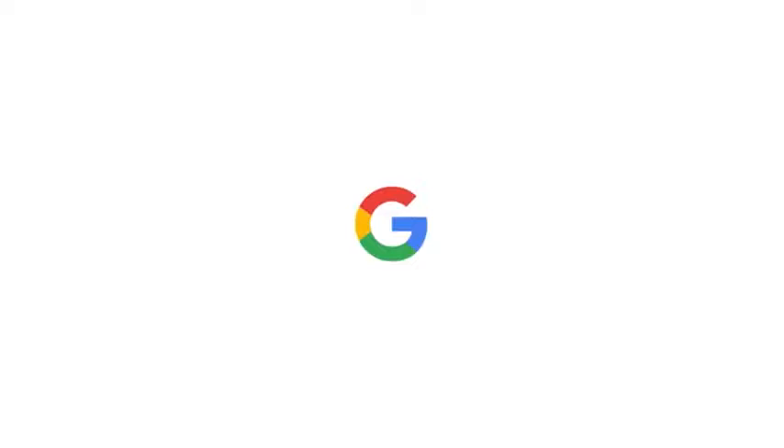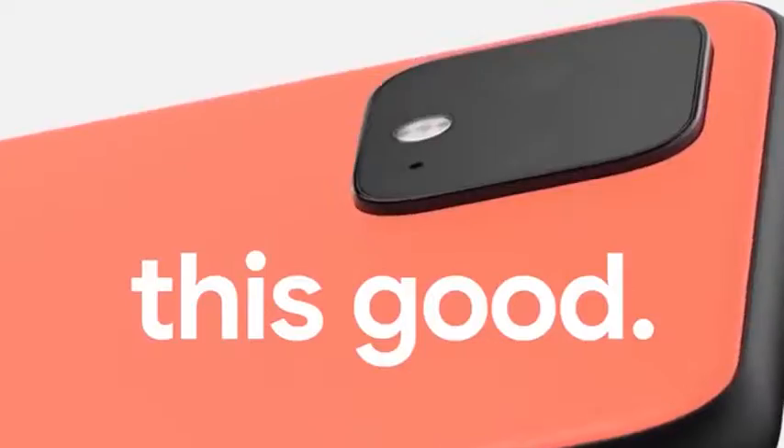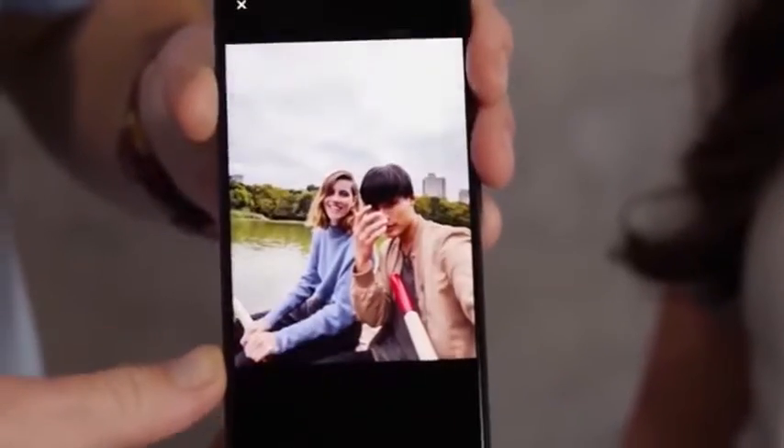The Pixel 4 also lets you use Google Assistant in order to multitask. It makes it easy to do things on the go, like setting reminders or sharing photos.